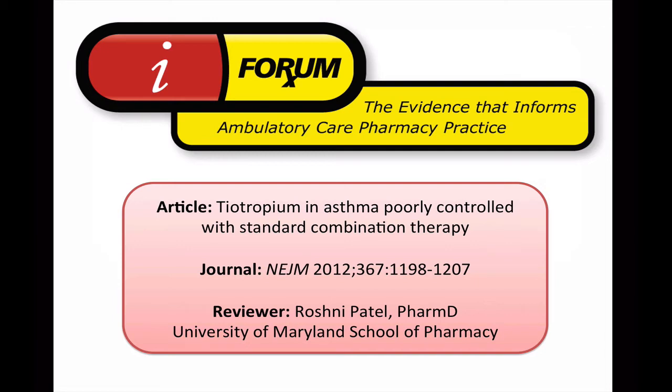Welcome to iForumRx, where we examine the evidence that informs ambulatory care pharmacy practice. Today's presentation is regarding the manuscript entitled Tiotropium and Asthma Poorly Controlled with Standard Combination Therapy, which appeared in the New England Journal of Medicine in September of 2012. Our reviewer is Roshni Patel, a PGY2 ambulatory care pharmacy practice resident at the University of Maryland School of Pharmacy.